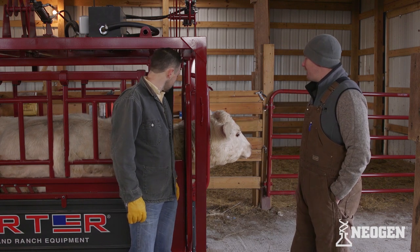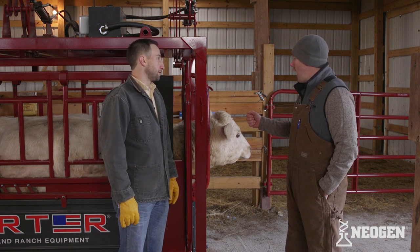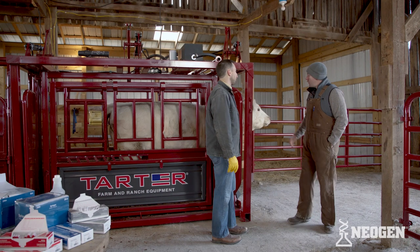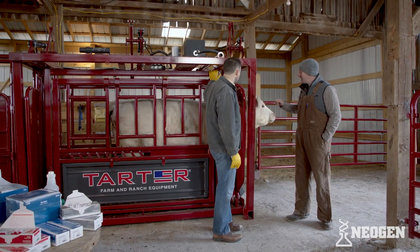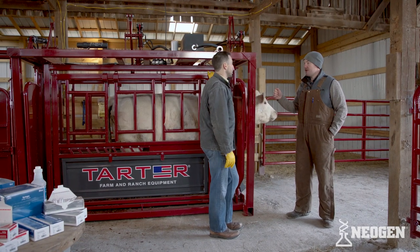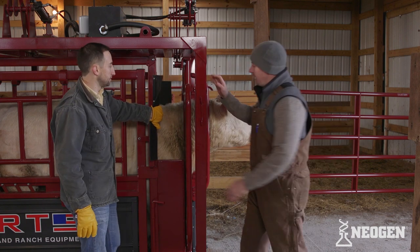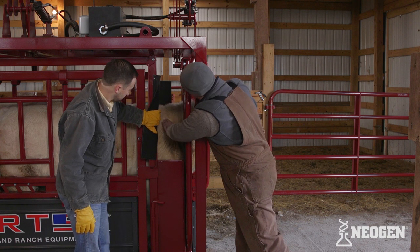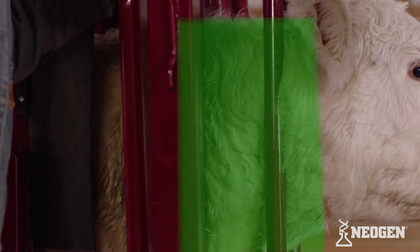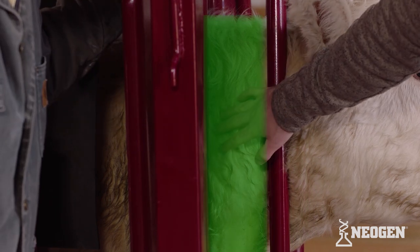Sure. So when we inject any kind of medication, whether it be vaccine or antibiotic into this cow, we want to do that in the neck, whether it be under the skin or in the muscle. When we're trying to find a location to do that, we have a specific triangle on the neck of the cow that we like to use. The great thing about this chute is that we have neck extenders, and it gives us the perfect location to make these injections.